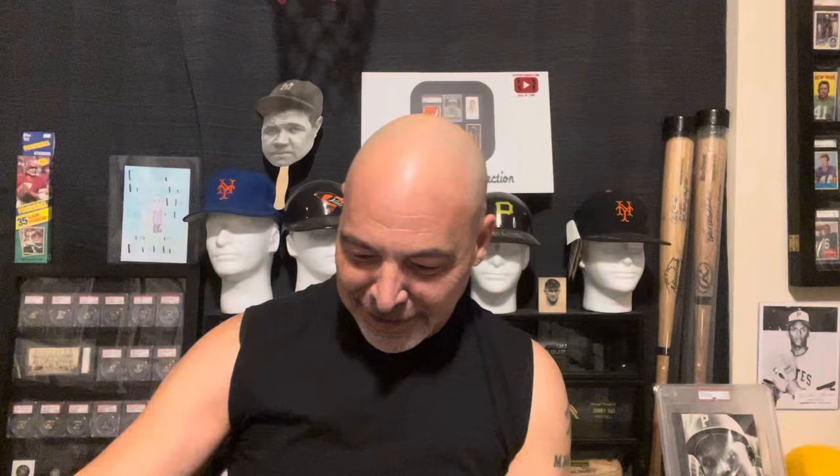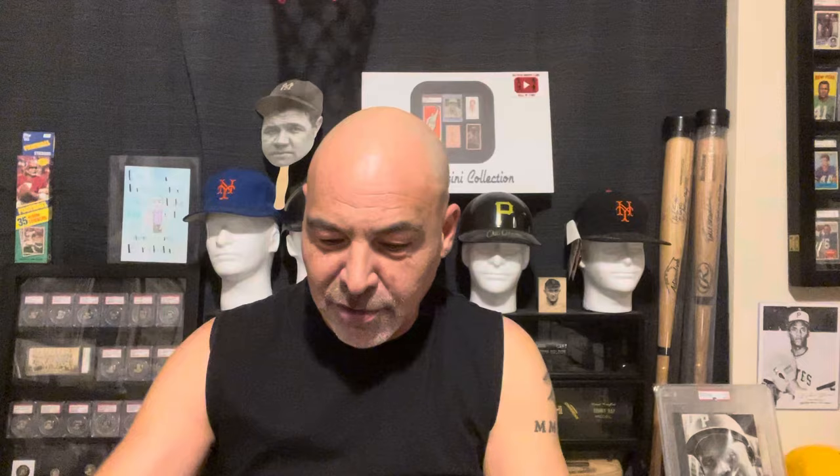I got this Ohtani refractor — it's fantastic. And I got this Ohtani refractor. A lot of color there. A lot of color.